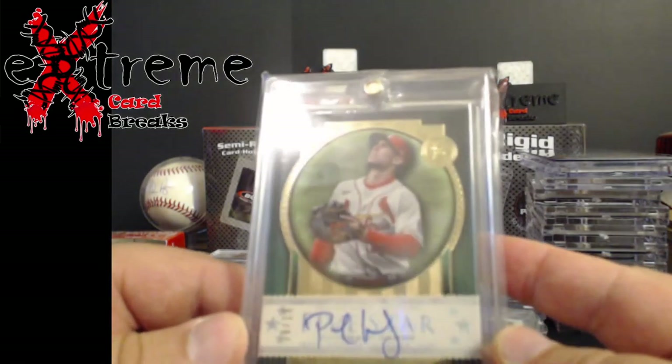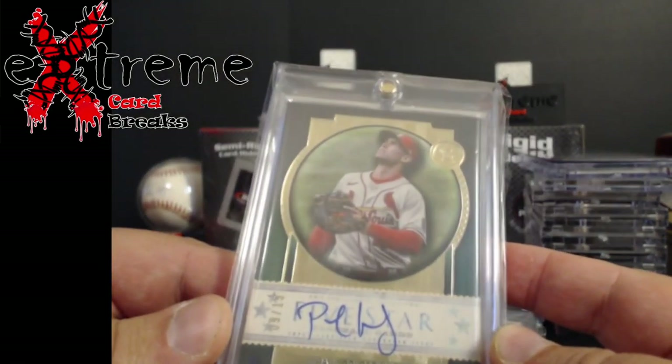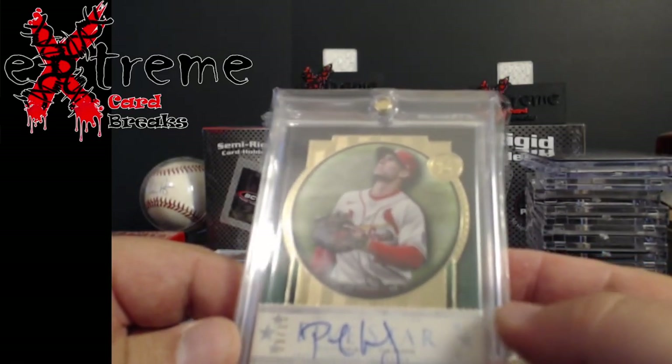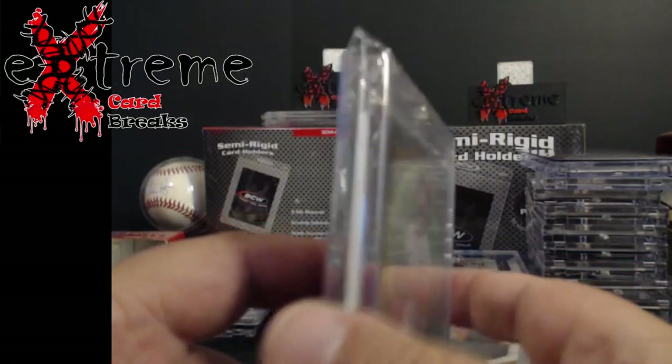All this other stuff I picked up off Zoom — another Goldsmith auto out of 15, from Five Star. I thought it was Five Star and it was. Pretty cool little piece.